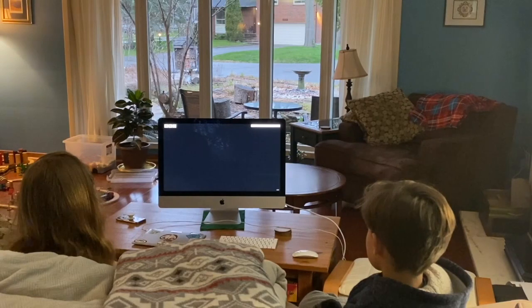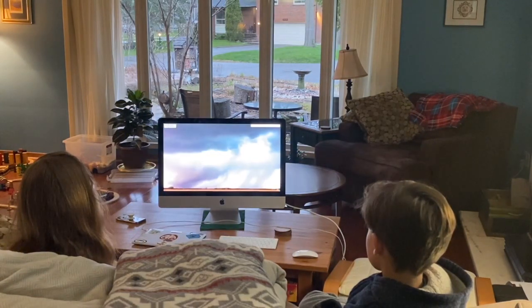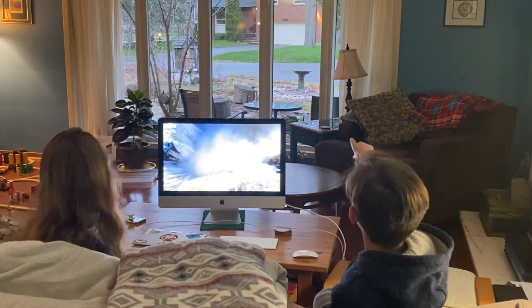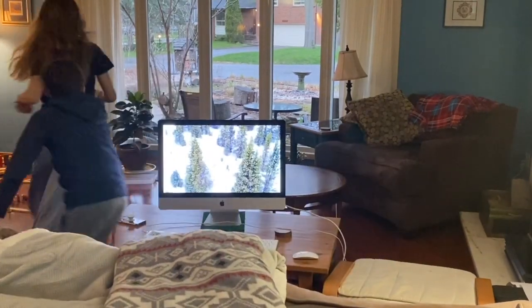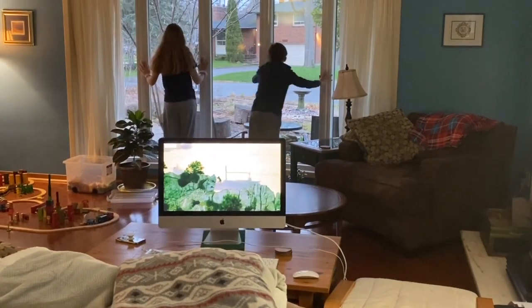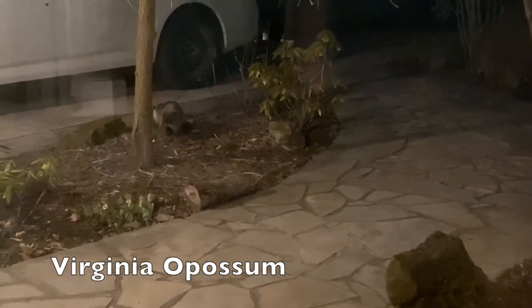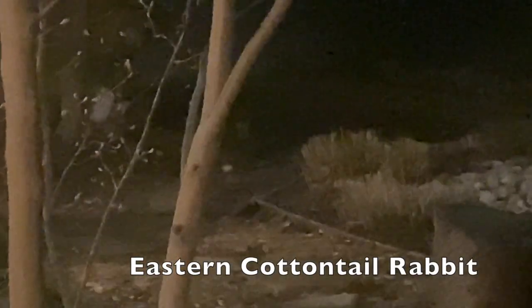Sometimes you can even spot animals outside at night or in the morning from your own living room. Whoa, what's that out there? That looks like an oversized rat! That's not a rat, Oscar — that's a Virginia opossum. You can recognize them because they have those long pointed faces and those relatively naked tails. Hey, look at that — there's something else in the garden. It's a cottontail rabbit. That must be what's been eating the flowers.